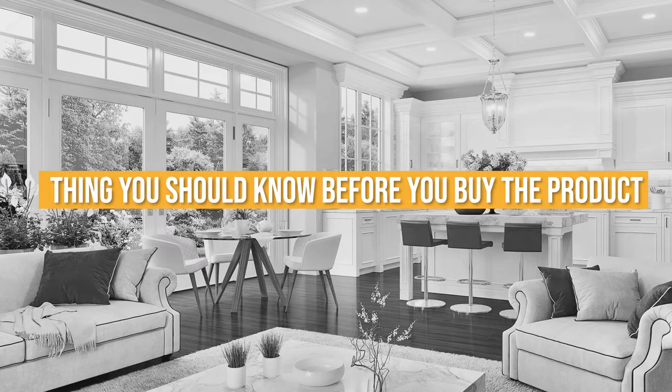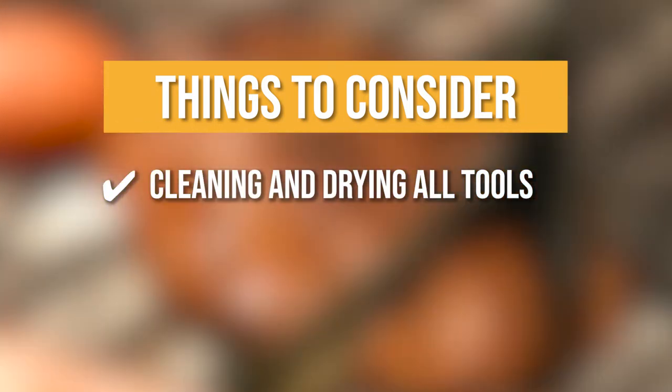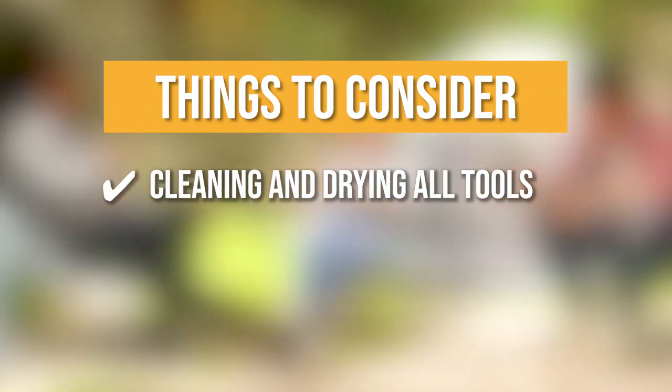Keeping all of that in mind, the thing you should know before you buy the NexGadget Portable Camping Kitchen Utensil Set is: cleaning and drying all tools before and after use is suggested for improved maintenance.